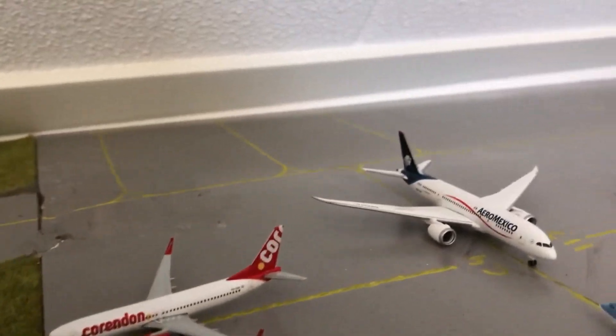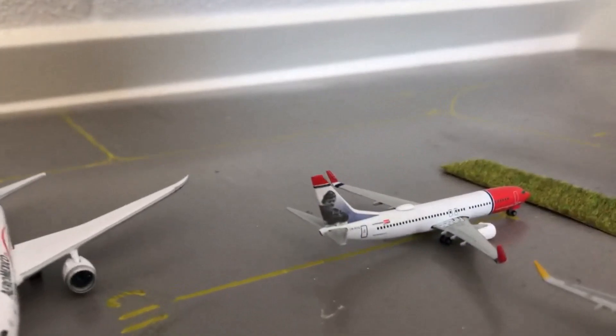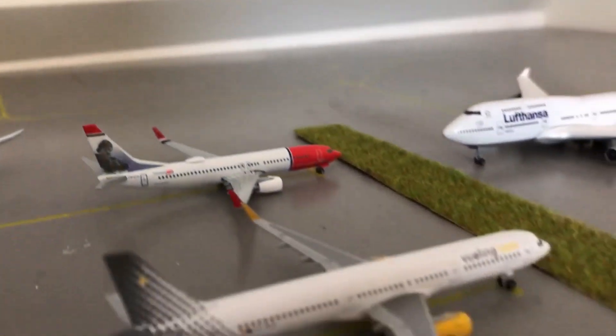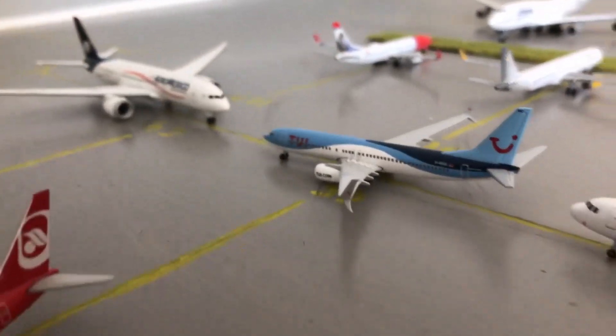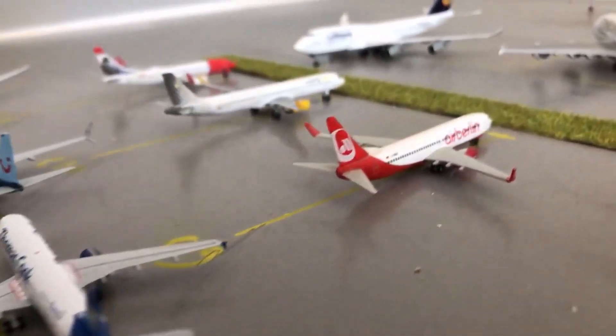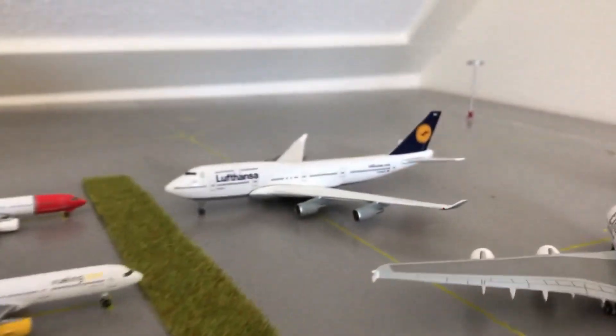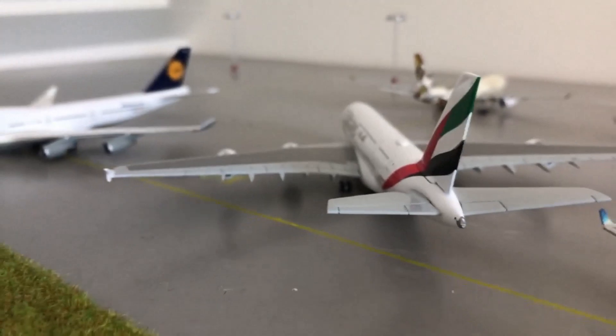And my new model, the Aeromexico 787 Dreamliner, Mauritius 787 Dreamliner, and the Vueling A321. Then the TUIFly 737, the Thomas Cook A320, Air Berlin 737, Lufthansa 747, and next up we have the Emirates A380.